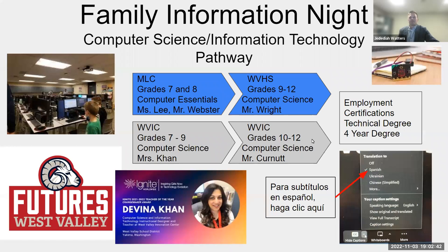Welcome everyone. I'm Peter Finch, superintendent for West Valley. I appreciate everyone joining us this evening. Last spring, when we were talking about improvement in West Valley, one of the things that became apparent was that we have a lot of excellent programs but maybe families don't know about all the programs we have — programs accessible to all of our students. We're going to focus tonight on our computer science pathway, with classes at the mid-level campus, the Innovation Center, and the high school.